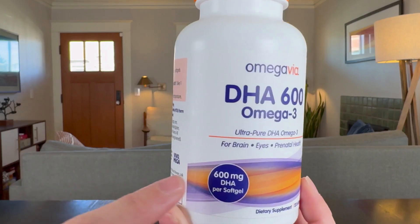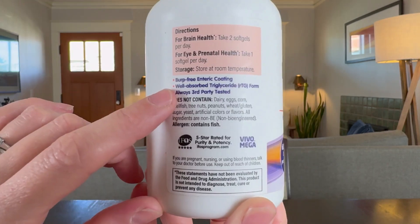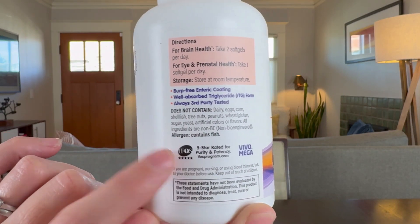If I am going to go through the trouble of putting a supplement in my system, it has to be top quality. You get 600 milligrams of DHA per soft gel, and it is always third-party tested and has the certification that I need to see on my fish oil supplements.